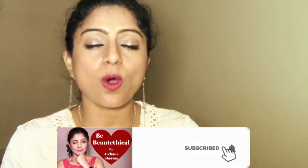Hi, my ethical angels, welcome back to Be Beaut Ethical. If you're new here, my name is Archana and I help you ease into the cruelty-free beauty world one step at a time. Consider subscribing and keeping all your notifications on because I have a lot of videos lined up — product reviews, information on cruelty-free brands, makeup tutorials, and DIY. Go ahead and click on that bell icon and select all notifications.